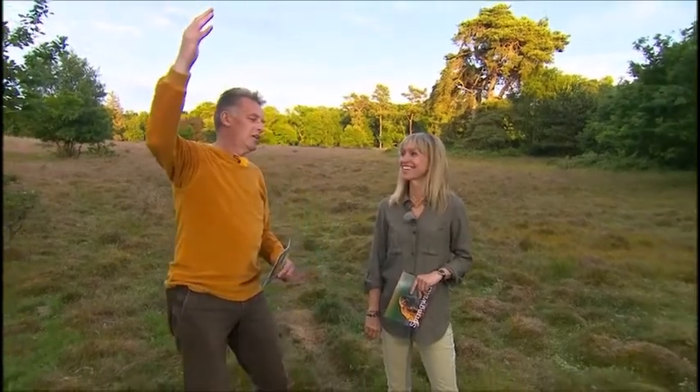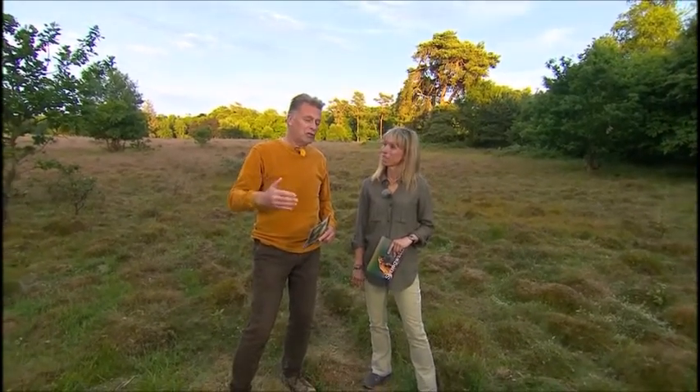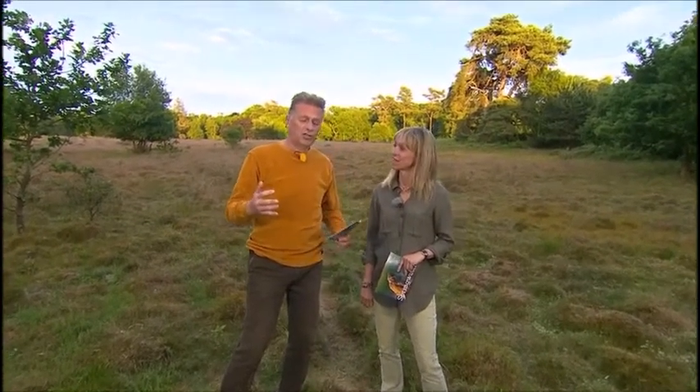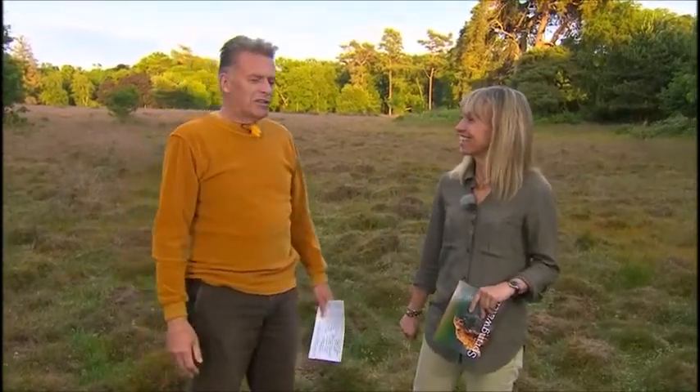Oh yes, listen to that. 30 or 40 notes per second, given by the male after a long journey all the way back from equatorial Africa, whilst he's perched in a tree. New science says there's two different types of chur given at different times depending on the breeding cycle. Simply exquisite. It sounds a bit like a moped in the wrong gear — sounds a bit like an early Human League sample.